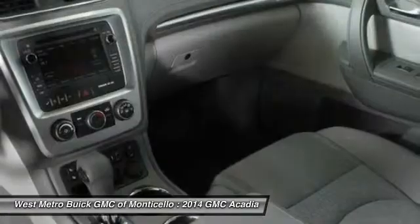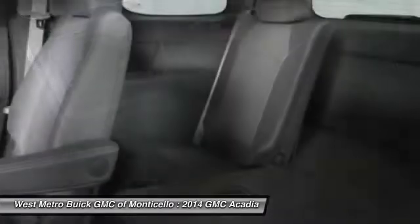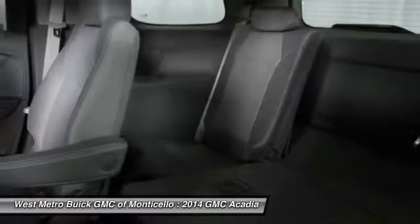Front air conditioning, power steering, aluminum wheels, cruise control. This beauty will even make your house keys jealous. Drive it today.